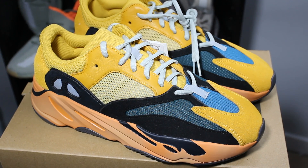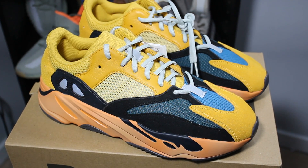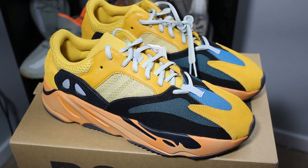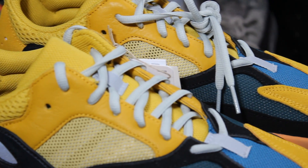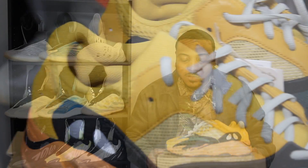My first impression of these — a lot of different things. These colors are so vibrant, they really stand out. The yellow color is not as bright as I thought from a lot of the photos and mock-ups early on. It's really more of a darker yellow mustard color. The great thing about the 700 V1 is there's so much to talk about and break down because there are so many different elements and materials on the sneaker.